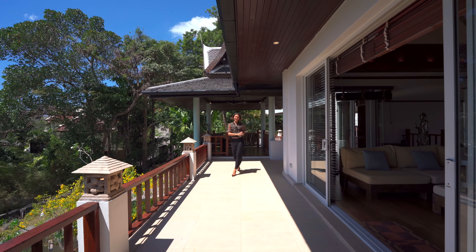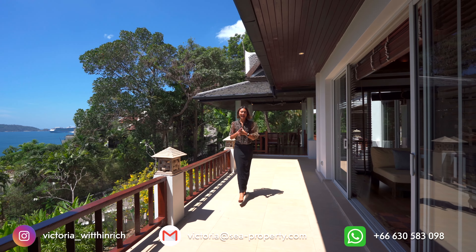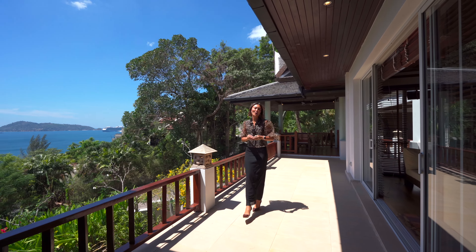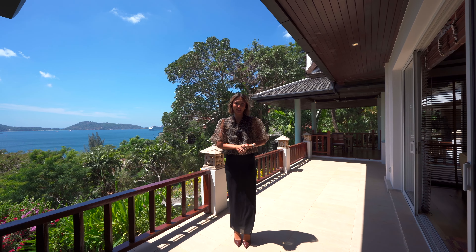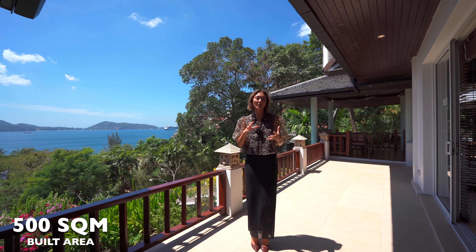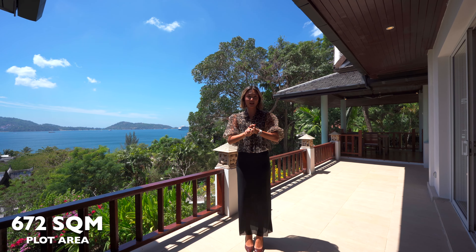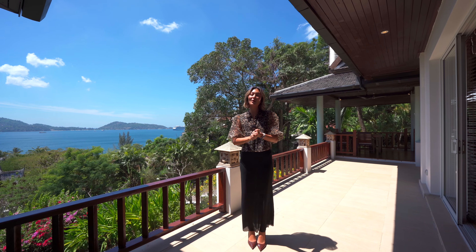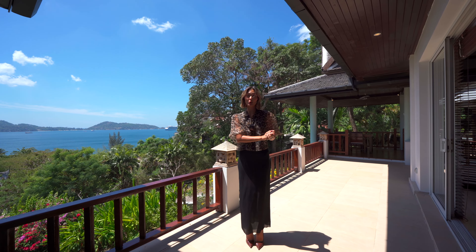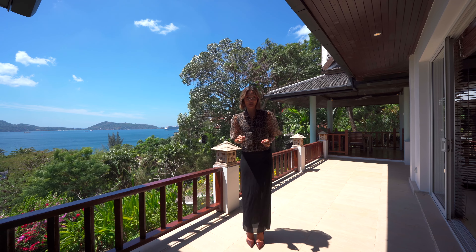Hello everybody and welcome back to my channel. My name is Victoria. Today we're going to be touring this traditional Thai home located in Kalim with incredible views of Patong Bay. Approximately 500 square meters of built-up area sat on a 672 square meter plot of land. This incredible home is listed for C Property at 1.66 million US dollars. I am so excited to show you guys around this unique property so stay tuned.